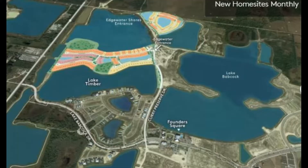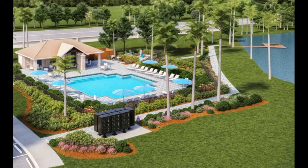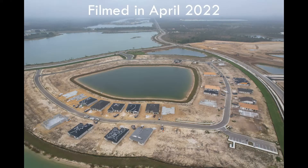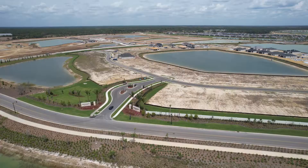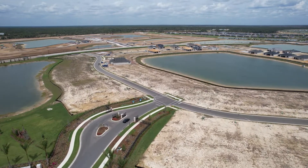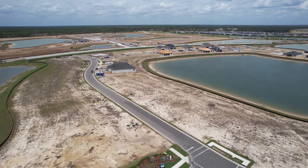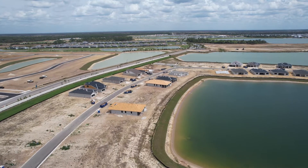Their third community is called Edgewater Shores, which is right across the street from Edgewater. Edgewater Shores has about 120 lots total and many lots remaining — they are only about 40% sold out at the time of this recording. As you can see, we have some homes that are almost completed or in progress. Their homes start in the mid-500s and offer anywhere from two to four bedrooms. It is also a gated community, just like Edgewater, and Edgewater Shores will have their own dock where people can go kayaking and canoeing from.